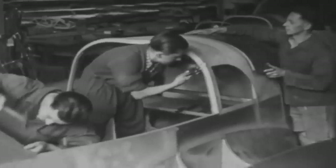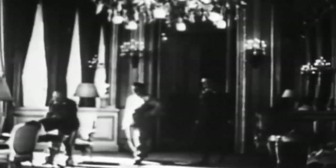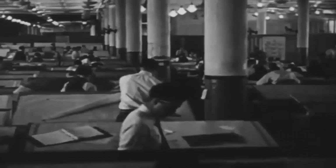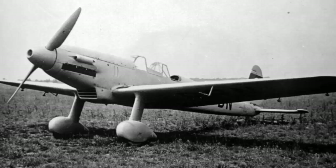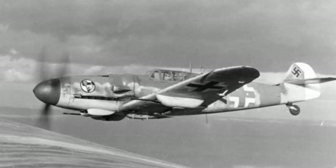Prior to World War II, Germany prioritised the development of a new generation of airplanes in order to convert the Luftwaffe into a world aviation force. The German Ministry of Aviation conducted a competition in 1934 to design a new plane. The parasol-winged FW 159, designed by Focke-Wulf's principal designer Kurt Tank, was surpassed by the Arado AR-80, Heinkel HE-112, and Messerschmitt BF-109.